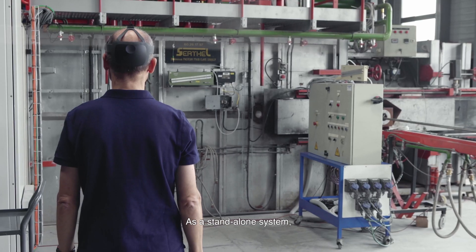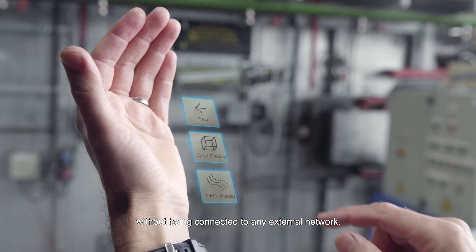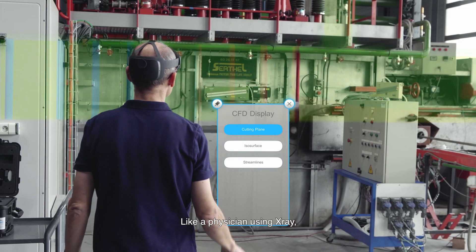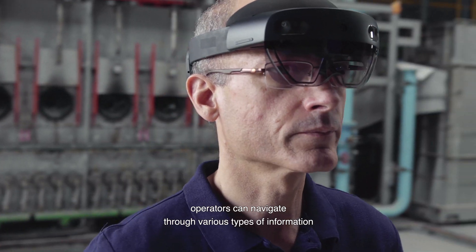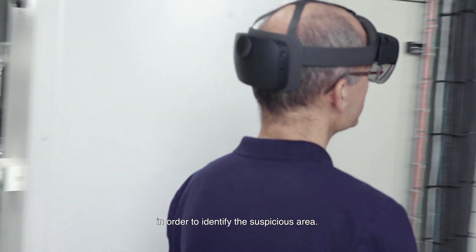As a standalone system, the Diagnosis Travel Kit can run without being connected to any external network. Like a physician using X-ray, operators can navigate through various types of information in order to identify the suspicious area.